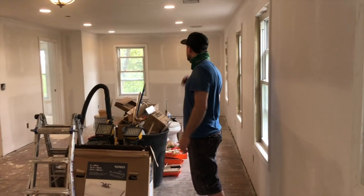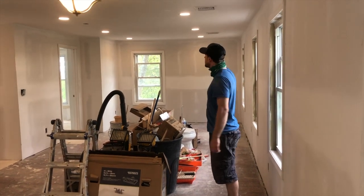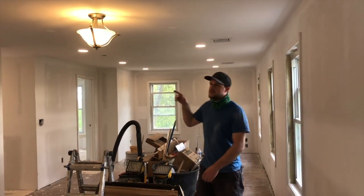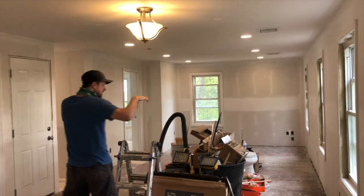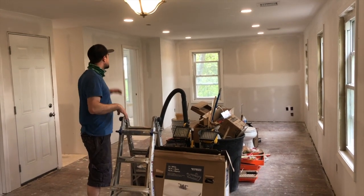The place is all lit up. We have the recessed LED lighting set to a little bit of a warmer temperature. We got a semi-flush — can't have anything too low here for the dining area.